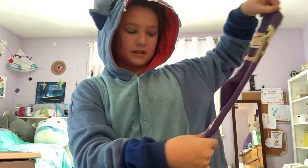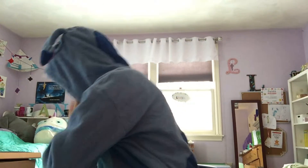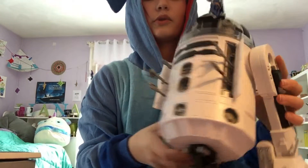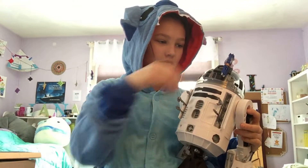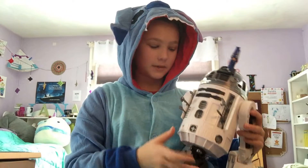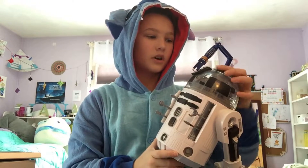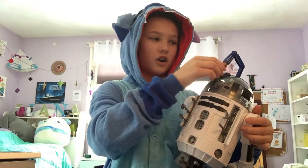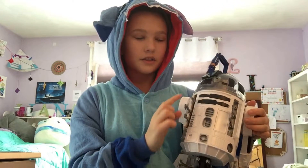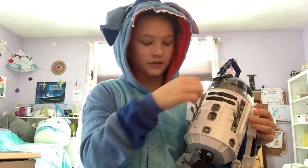The socks have Baby Yoda and say 'the child' on the foot. And then finally, of course, I have a Droid Depot droid. I will put footage of him actually moving at the end of the video. I got the typical droid, and I also got accessories — the arm accessory, and accessories that go in the front: a saw, a grabber, a taser, that sort of thing. I'll show footage of that at the end.